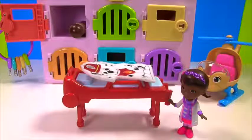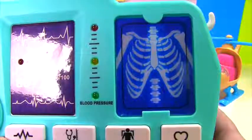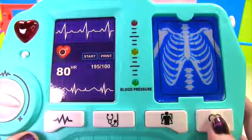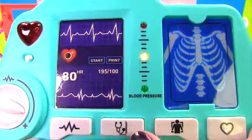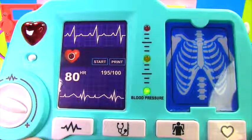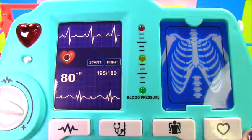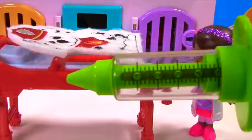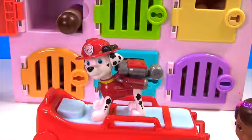Okay Marshall, your x-ray results are in and it does appear as though you have flat dog syndrome. The good news is your heart rate is good, your blood pressure is good, and all of your vitals look great. We caught it early so it's easy to cure — you just need one big shot. Whoa! I feel better already.